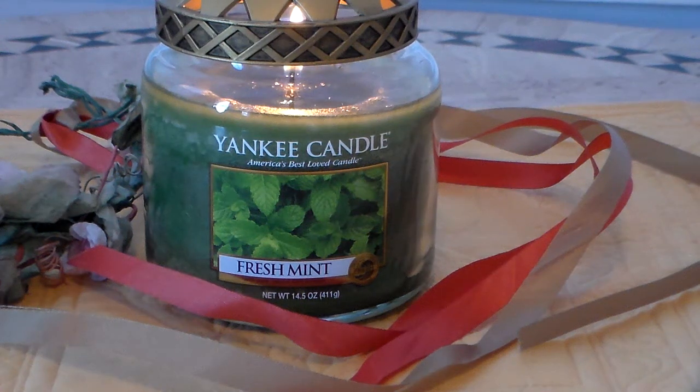Hi everyone, welcome to my channel. Today I'm going to review the Yankee Candle in the scent Fresh Mint. This is a 14 and a half ounce single wick paraffin wax candle. I got this about a month ago — it was in the sales section from Yankee Candle and I think it was about $12 and change.